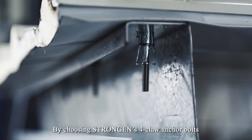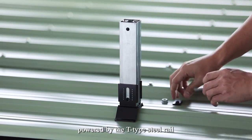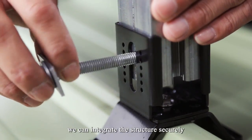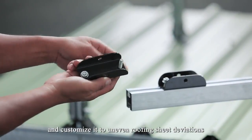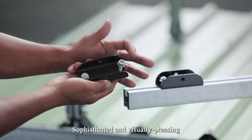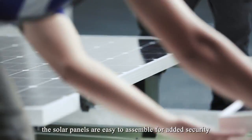By choosing StrongGen's 4-Claw Anchor Bolts powered by the T-type steel rail, we can integrate the structure securely and customize it to uneven roofing sheet deviations. Sophisticated and visually pleasing, the solar panels are easy to assemble for added security.